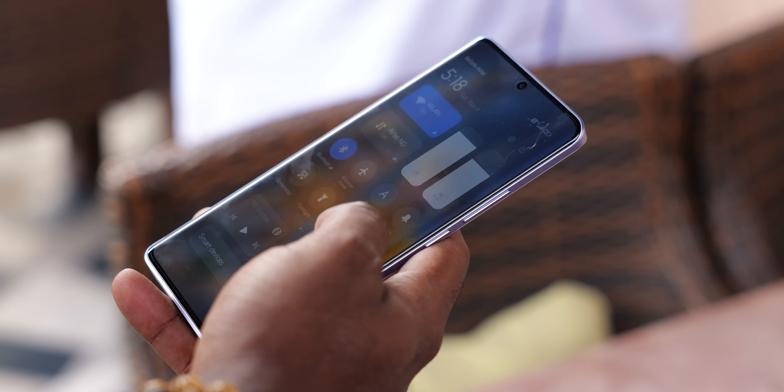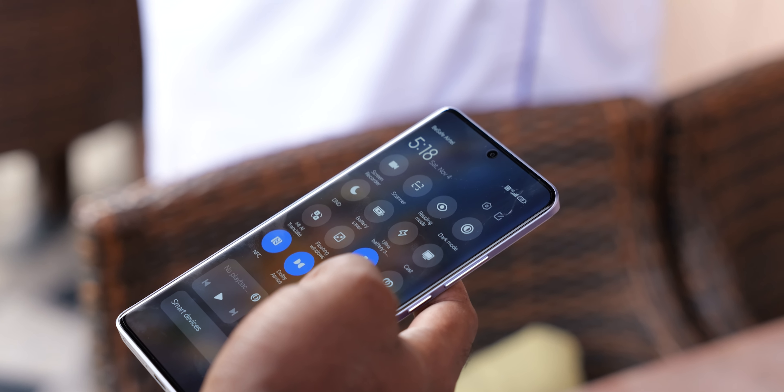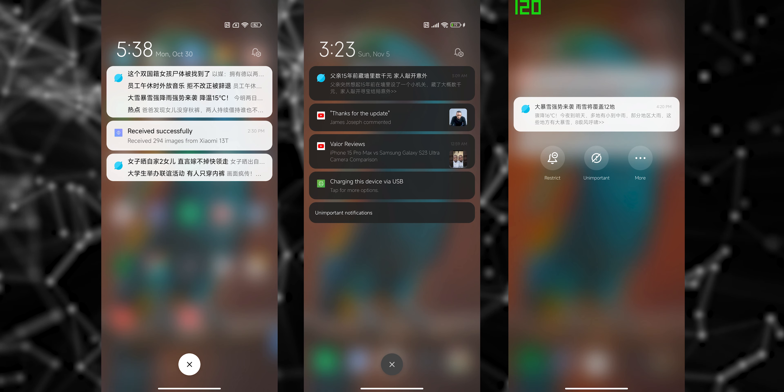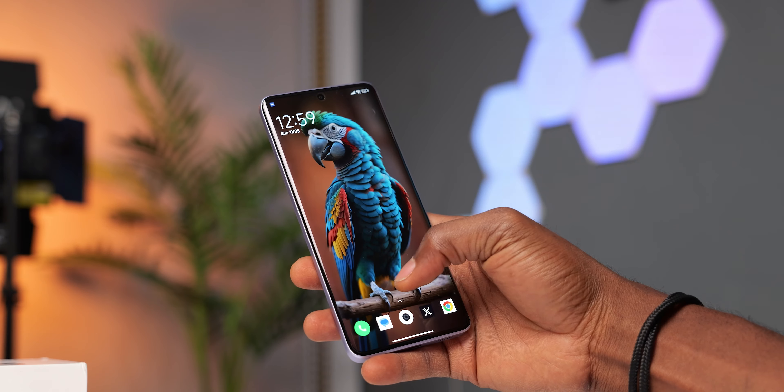It supports English, so you can select that when you set it up. You can remove all of the pre-installed Chinese apps you don't need. Note that while it's set to English and you have Play Store installed, you still get Chinese notifications. You can disable notification access and you're pretty much good to go for a cleaner experience.